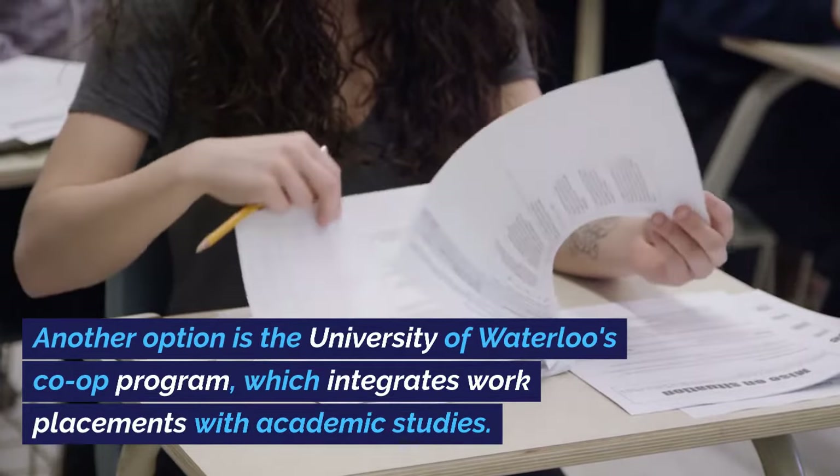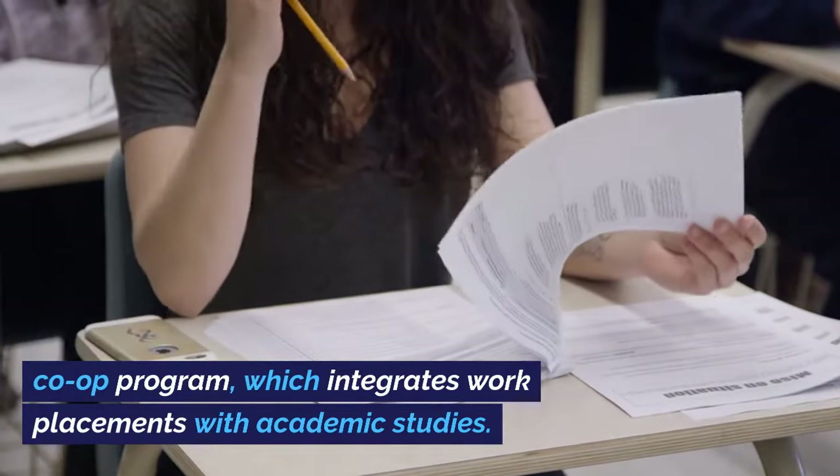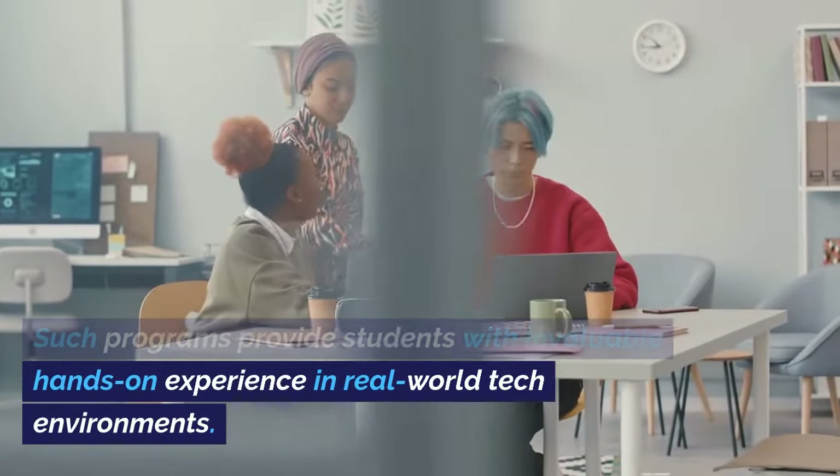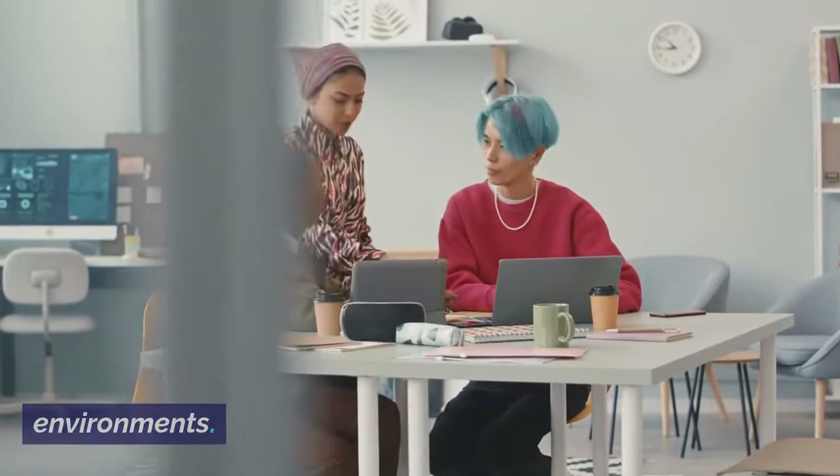Another option is the University of Waterloo's co-op program, which integrates work placements with academic studies. Such programs provide students with invaluable hands-on experience in real-world tech environments.